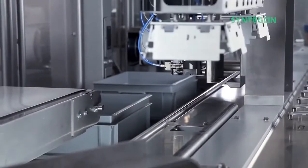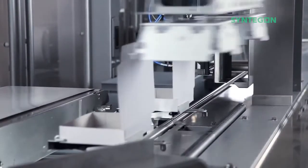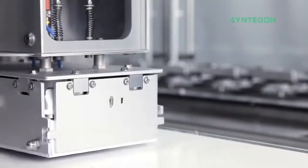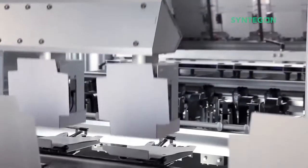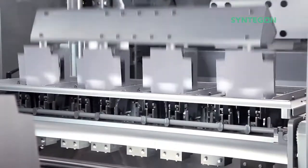The TTM is operated in a multi-lane batch concept. This allows for high output at moderate speed and guarantees high process security. One of the USPs of the ZigPack TTM is the easy and tool-free change of the number of lanes per batch.